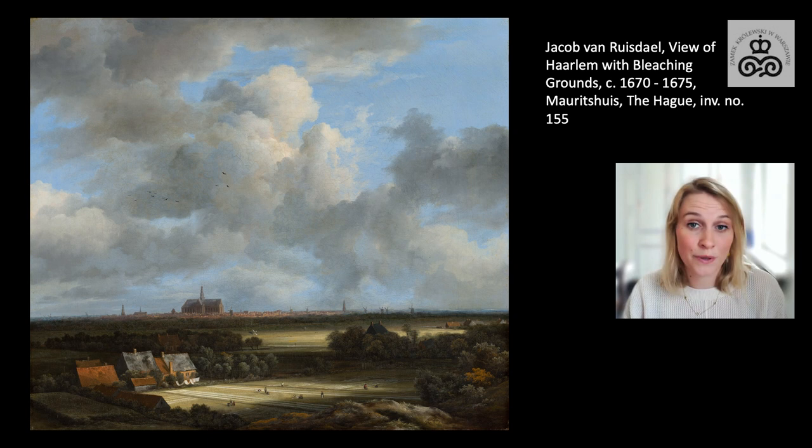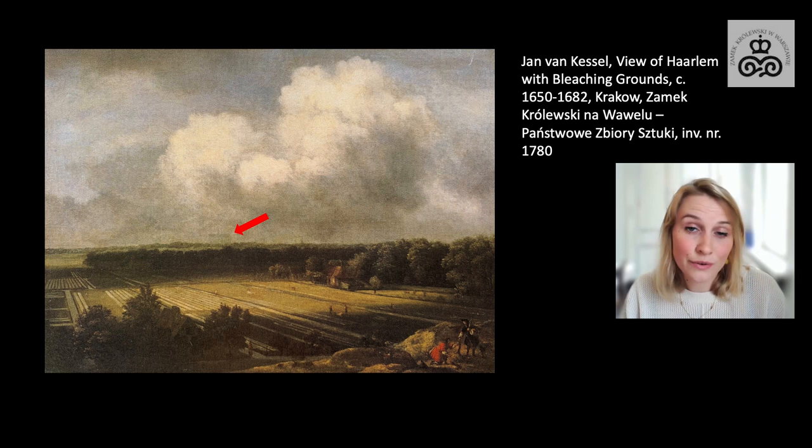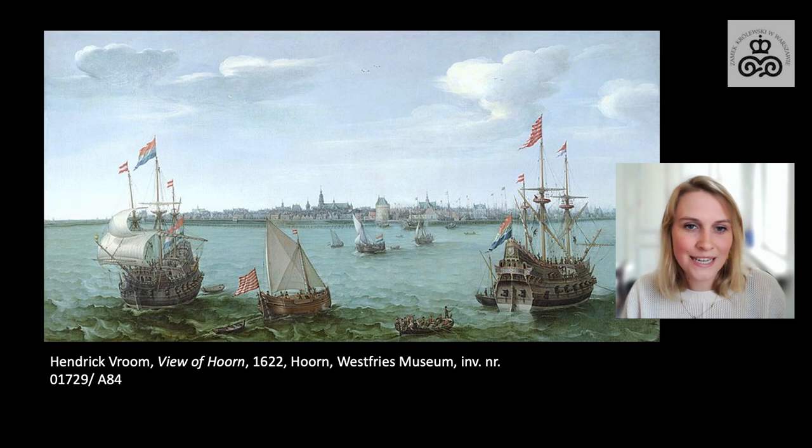Jacob van Ruijsdael's Haarlemjes were very popular already in the 17th century. We know of at least 15 versions of this painting by his hand, such as the similar version at the Rijksmuseum. The composition was also used by followers such as Jan van Kessel, and in the current exhibition at the Royal Castle, a version of a Haarlemje by van Kessel is on view, in which you can only just make out St. Bavos church in the distance. Van Ruijsdael painted his Haarlemjes in the second half of the 17th century, but the motif of a panoramic city view in the distance had been around for quite some time. It derives from maps and the cartographic tradition, and was adopted in paintings already in the early 17th century by Henrik Fromm, the pioneer of marine painting. Here, for instance, we see a panoramic stretched view of Horn in the distance.